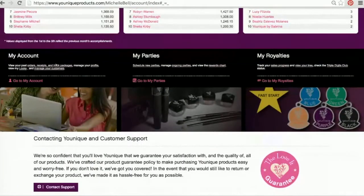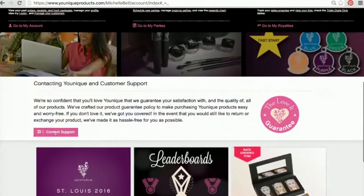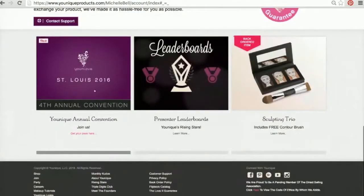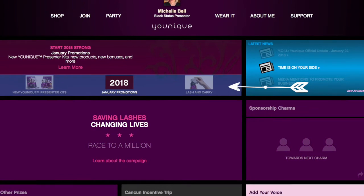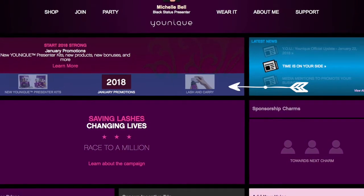Your dashboard is where you can see quick links to the most common things, like checking your orders, your profile, managing your customers, scheduling parties, and royalties. One thing about our back office is there's more than one way to get to places — you'll see a link for parties in three different places. It also talks about the Love It Guarantee, contact support, convention info, Unique leaderboards, and monthly kudos. Down at the bottom you have shopping, join, party, careers, makeup tutorials, looks, monthly kudos, meet the founders, and the Love It Guarantee.